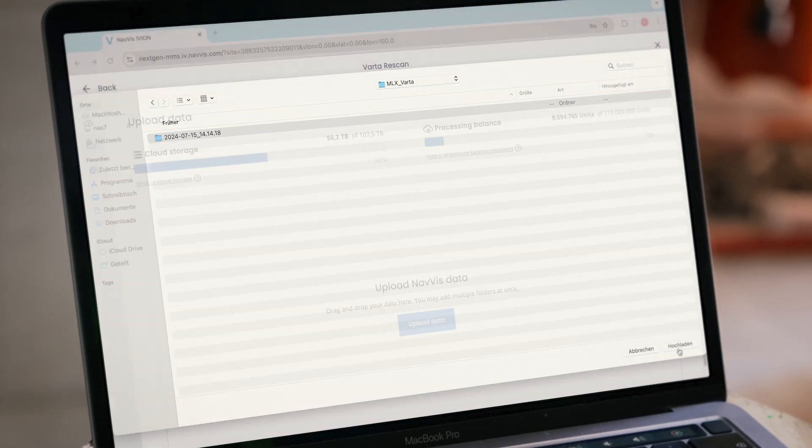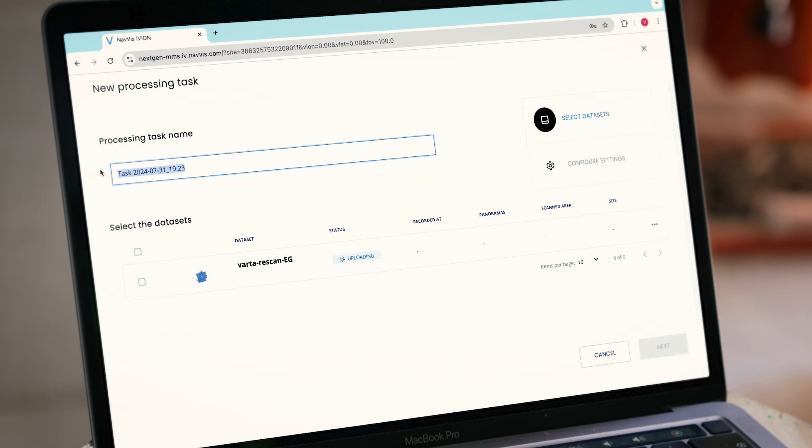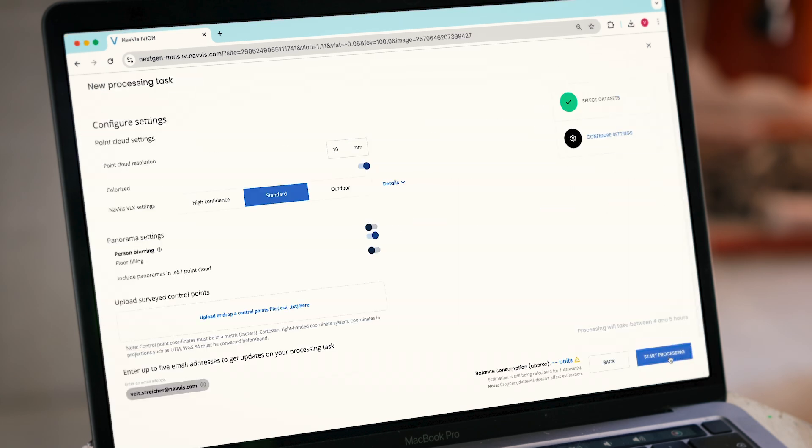You can set up processing tasks that meet your requirements and configure them for an automatic start. Optionally, upload measured control points for automatic geo-registration, alignment, and easy identification of potential errors, all before processing begins.